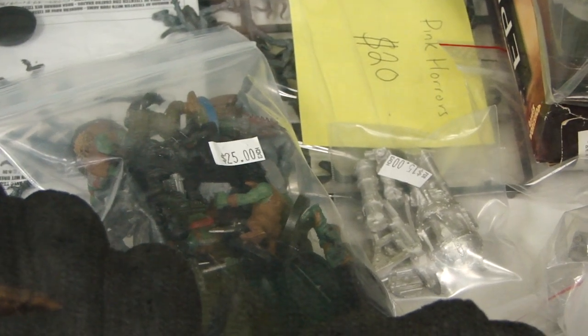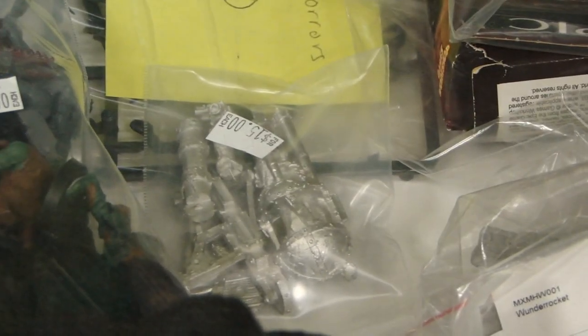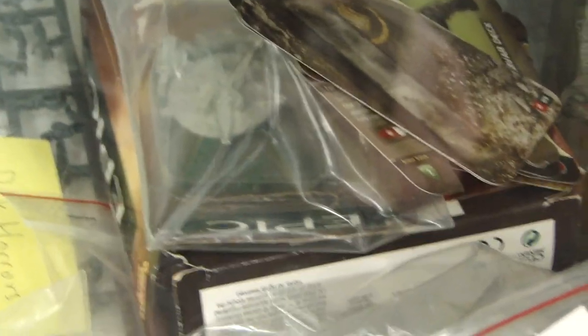Then we've got another bag of orcs in various stages of painting — good tabletop quality, not chunky — for around $25 to $30. There's also a Warpfire Cannon for Skaven for $15. In the back, looks like there's an Epic drop pod and a battle company of Space Marines for Epic still on sprue — not sure what that's going for, but they're usually pretty desirable.